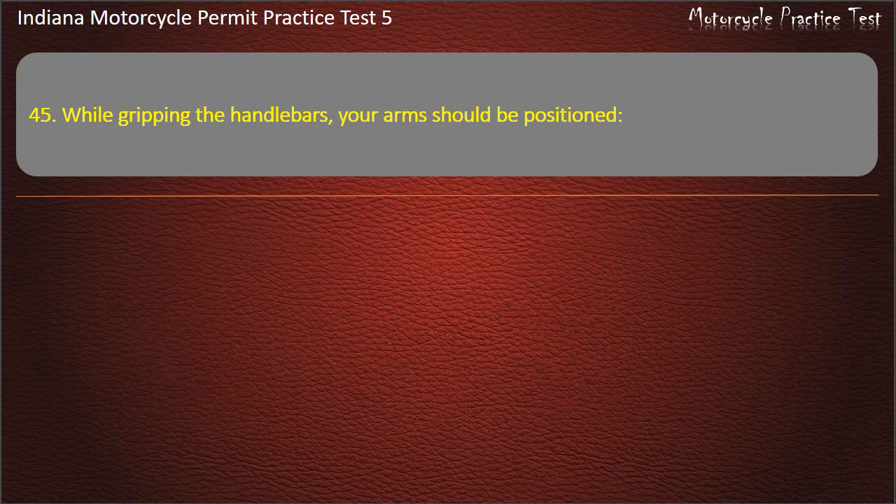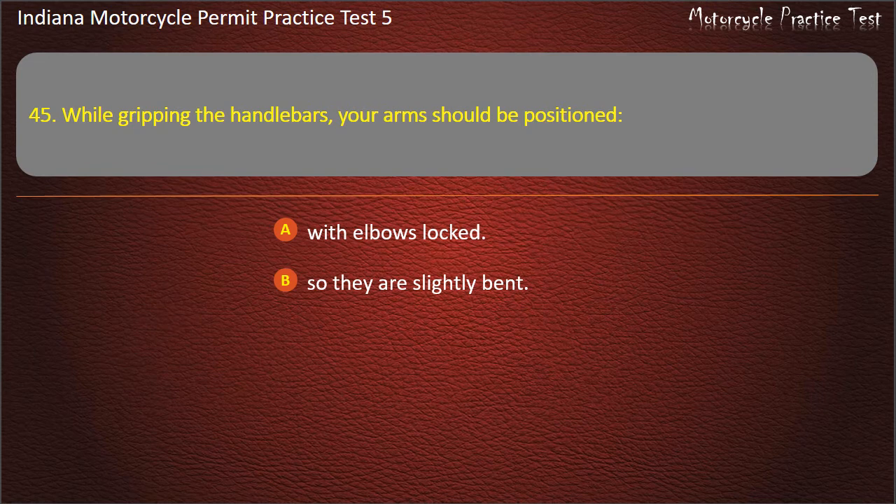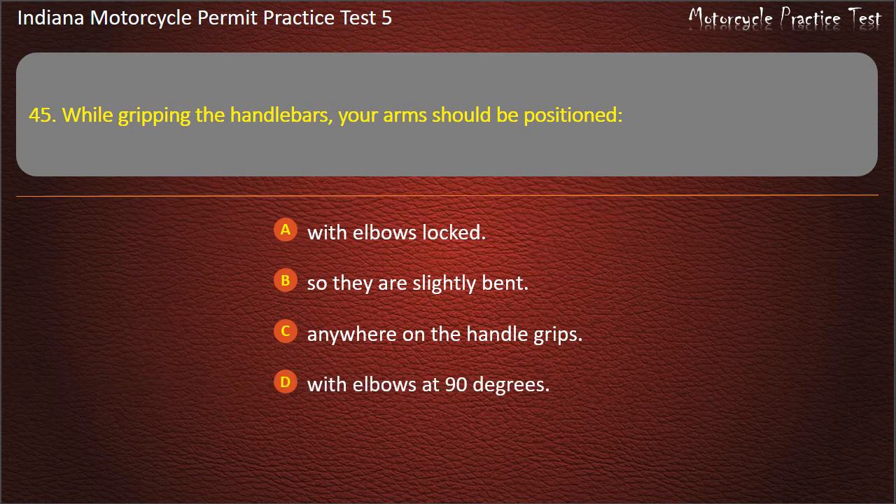Question 45: While gripping the handlebars, your arms should be positioned: with elbows locked, so they are slightly bent, anywhere on the handle grips, or with elbows at 90 degrees. Answer: So they are slightly bent.